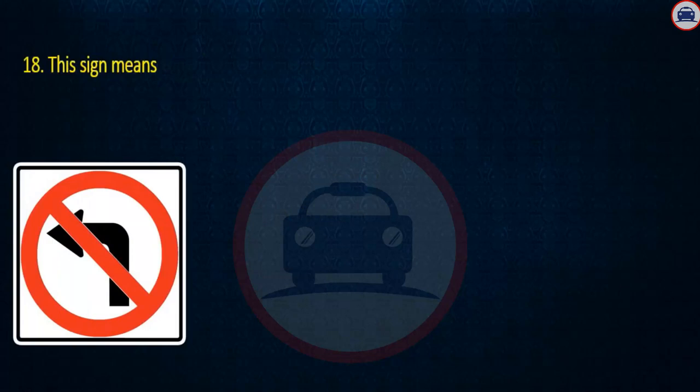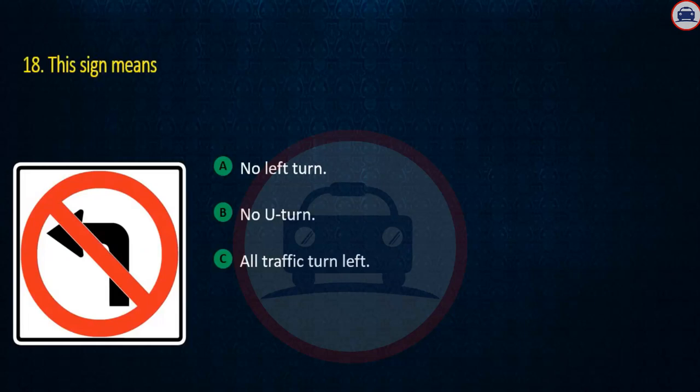Question 18. This sign means: No left turn, No U-turn, or All traffic turn left. Answer: No left turn.